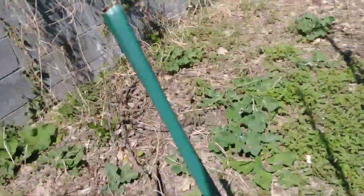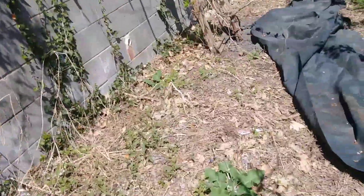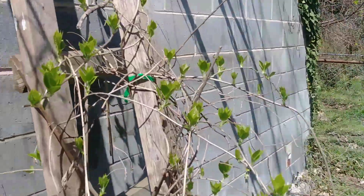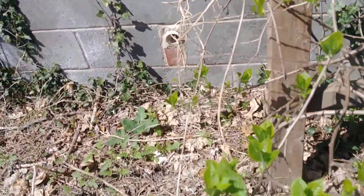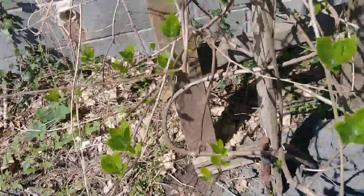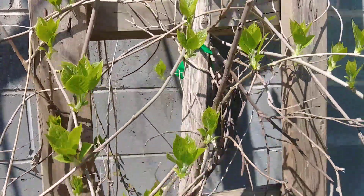I tell you folks, I was concerned about it. It grows a really big — and of course, this is my kiwi. That's a kiwi, and it's doing beautifully right now. All the leaves are coming out.